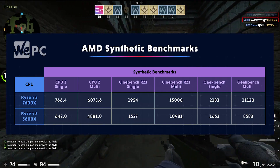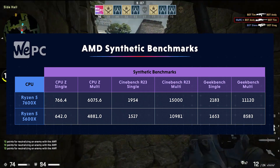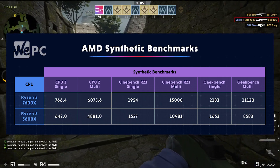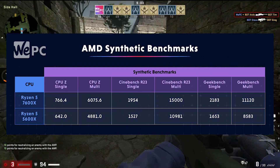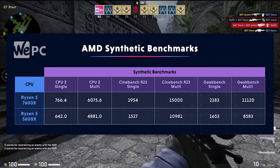On the single-core side of things, the 7600X manages 766.4 points. When compared to the 5600X's score of 642 points, it's easy to see how this is the best performing 6-core CPU to date.